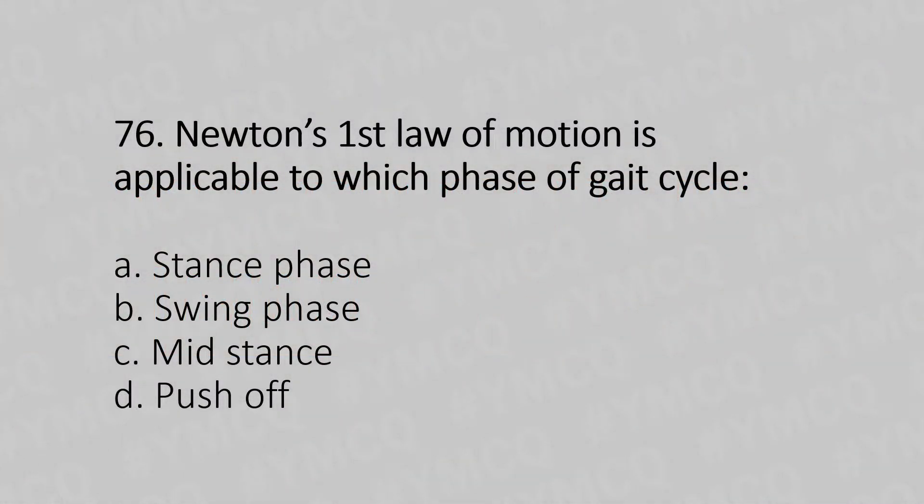Newton's first law of motion is applicable to which phase of the gait cycle? Option A, stance phase. Option B, swing phase. Option C, mid stance. Option D, push off. And the answer is Option B, swing phase.